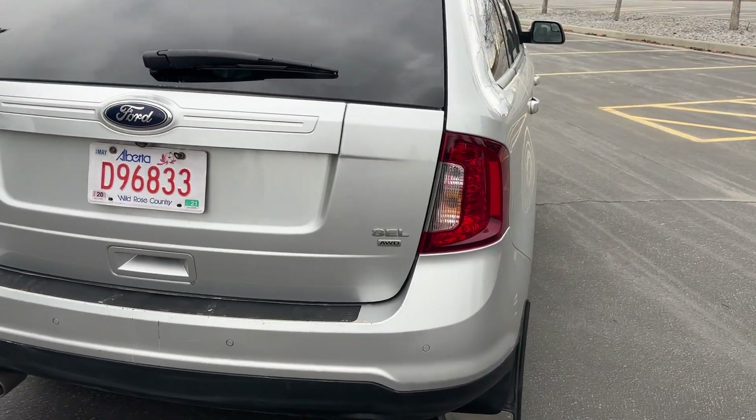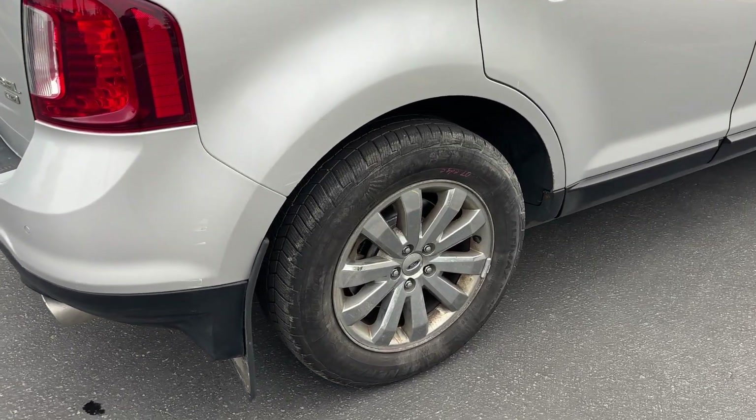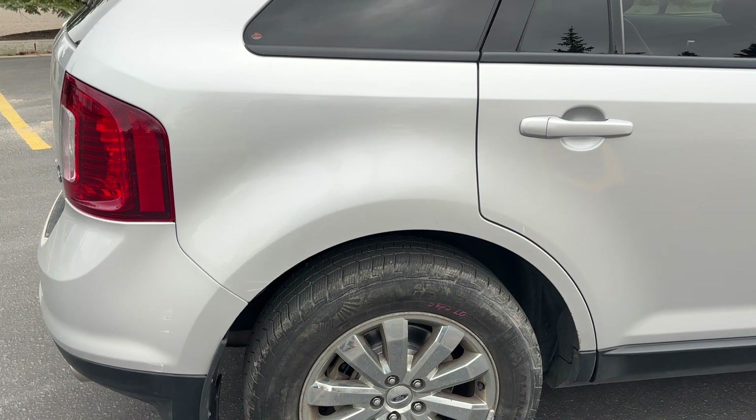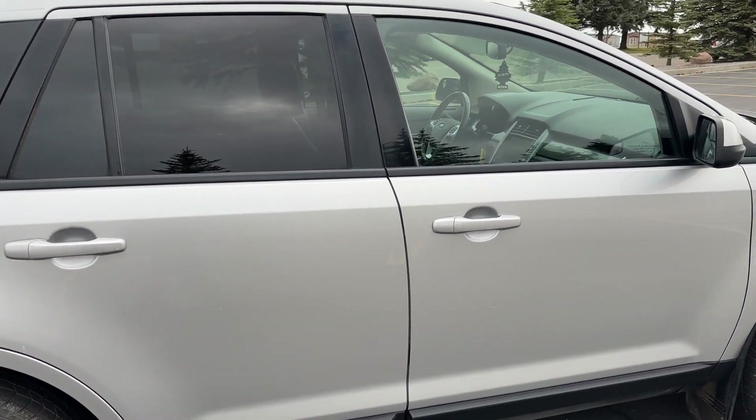This one comes with two sets of rims and tires. The ones on it right now are an older rim, so this one doesn't have a tire pressure sensor — there will be a light on, but there is no problem with it. And it's got the extra tires in the rear, which I'll show you in a minute.